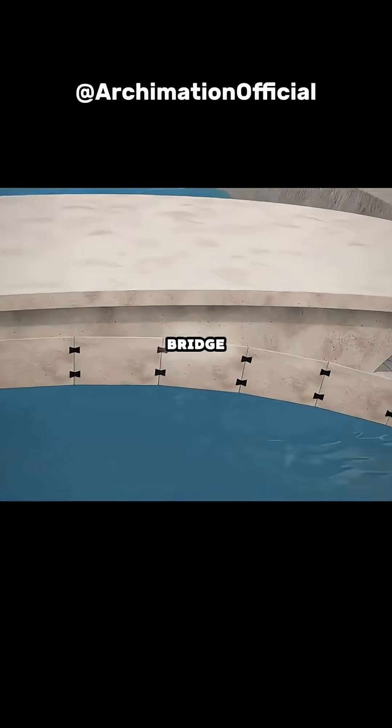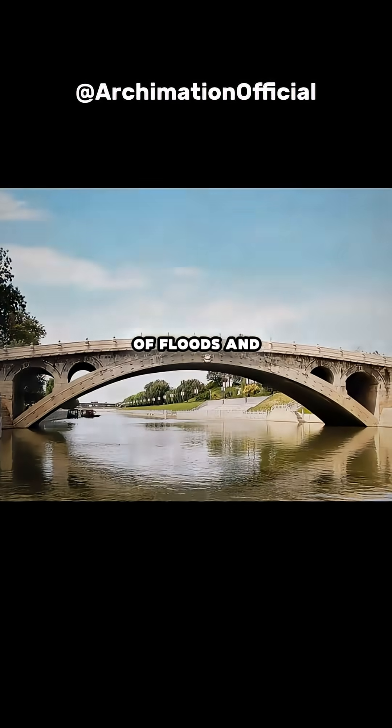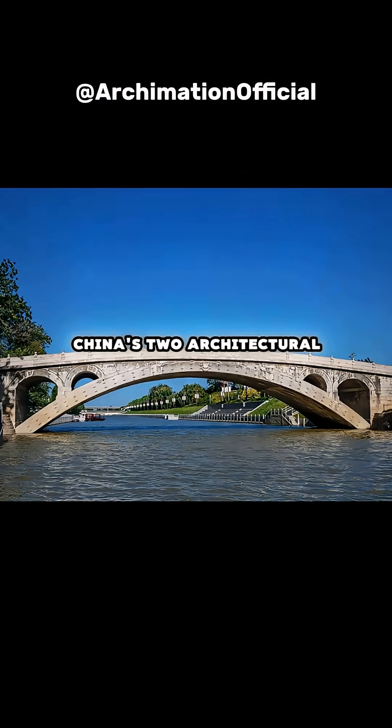Congratulations! You've invented the Zhaozhou Bridge — standing strong through 1,400 years of floods and earthquakes. It pioneered the open spandrel arch, earning the title World's First Bridge, alongside the Great Wall, as one of China's two architectural wonders.